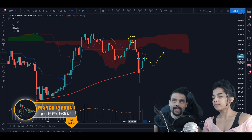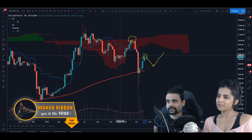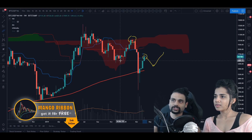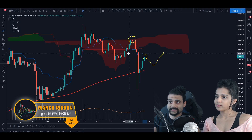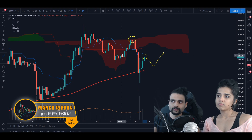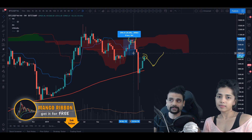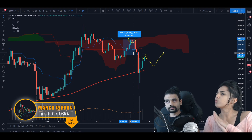Everybody was going crazy trying to time the bottom - trying to be perfect - and they got kicked out of their positions. What we did was wait for confirmation: we got the signal on the four-day, got the retest around $7,700, and took the trade all the way to the top. It didn't matter that we didn't catch the absolute bottom. We got a good 30-35% move - good enough on leverage.